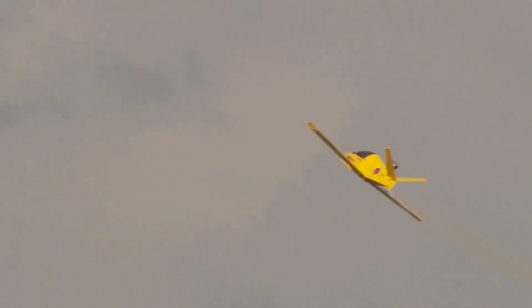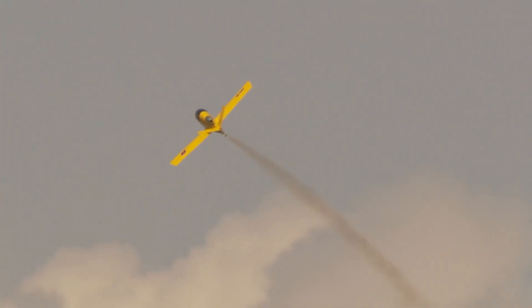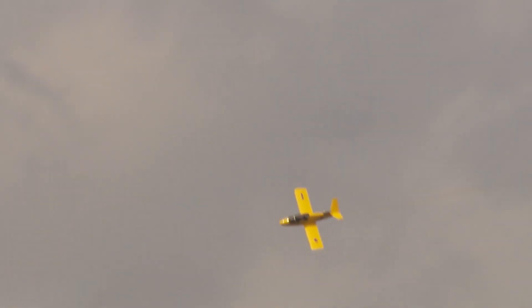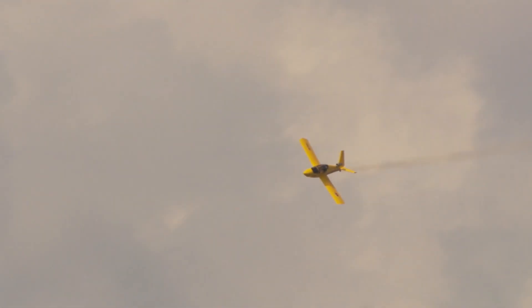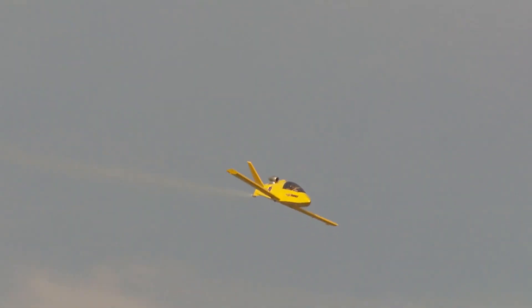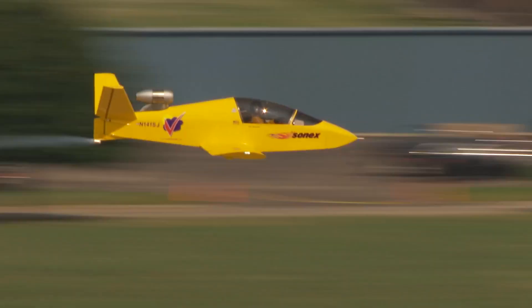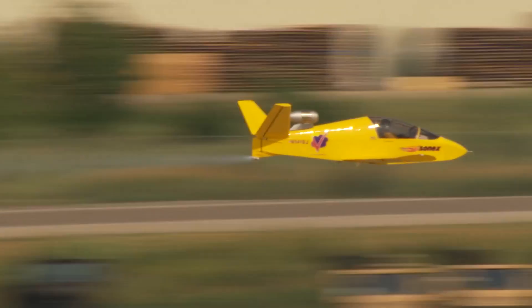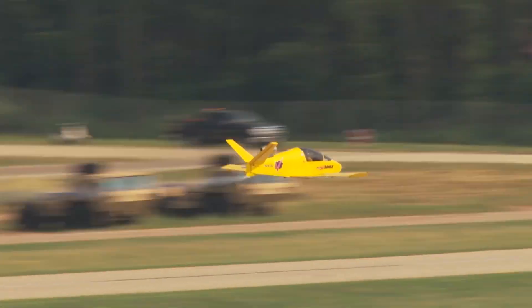The crowd was blown away. This demonstration was so important because it showed the evolution of the project. The JSX2 was a huge improvement over the original prototype. This performance at AirVenture was the moment the SubSonex went from being a cool idea to a polished, capable aircraft that people could see and believe in. It proved that the dream of owning and flying your own personal jet was becoming a reality. The flybys at AirVenture 2014 cemented the SubSonex JSX2's place in the hearts of aviation fans — a bold, last-minute debut that perfectly captured the spirit of innovation and excitement that makes airshows so special.